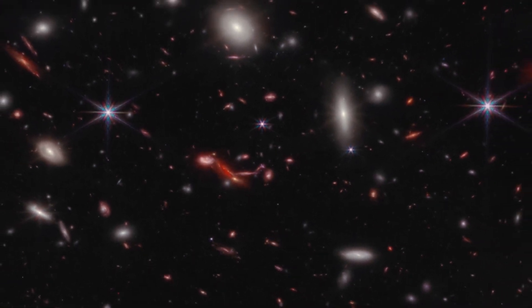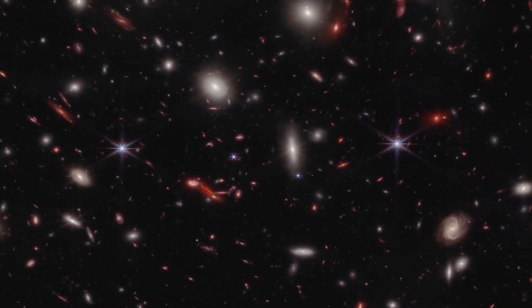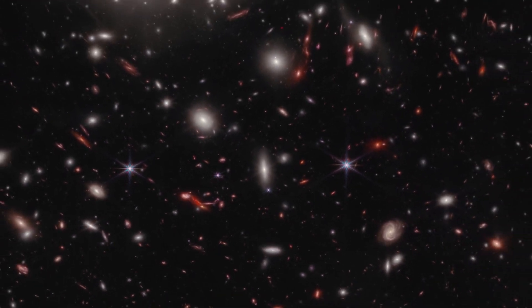Astronomers are using this image to choose certain galaxies for follow-up, to get precise distance measurements and details about intriguing features.